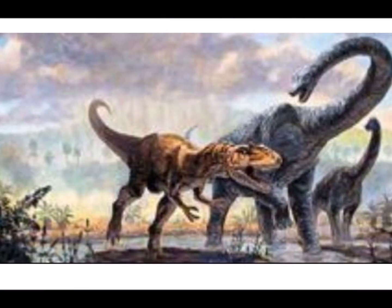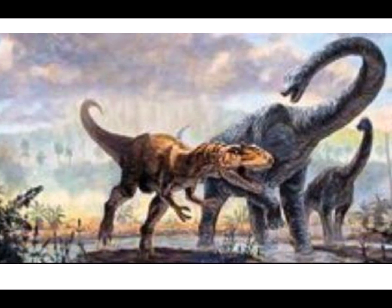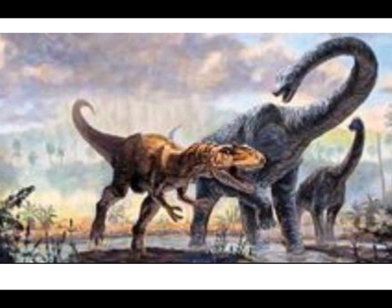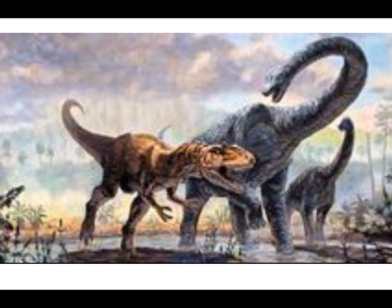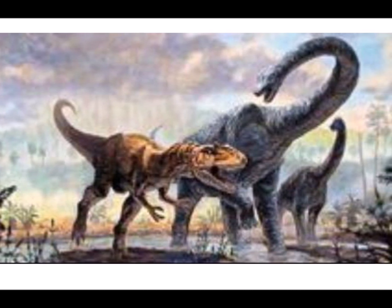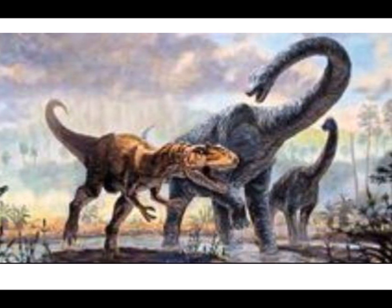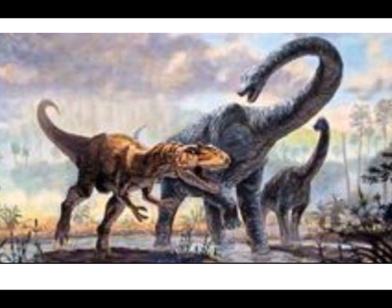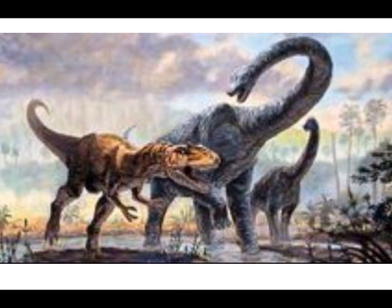The name dinosaur, meaning terrible lizard, was coined by paleontologist Sir Richard Owen in 1842. Just 16 years later, in 1858, workers in Maryland mining the iron ore deposits discovered fossilized bones that were later identified as belonging to a dinosaur. Christopher Johnston from the Maryland Academy of Sciences named the dinosaur Astrodon for the starburst pattern in the cross section of its teeth. The species name Johnstoni was later added to reflect Johnston's contribution.